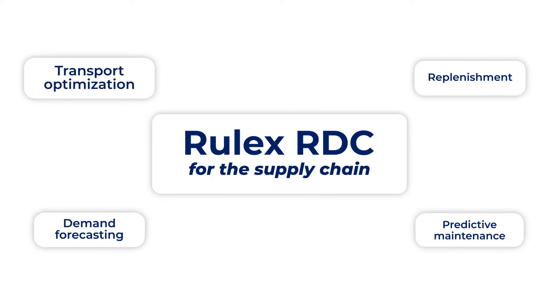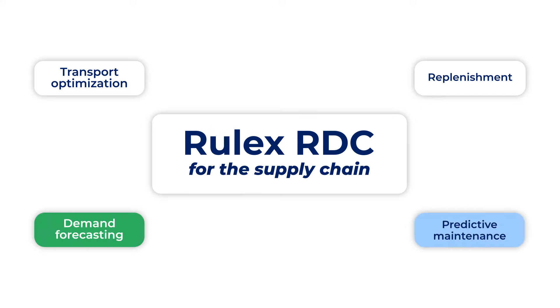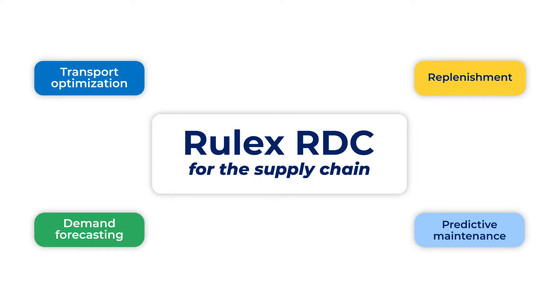RULEX RDC is at the center of the portfolio of RULEX's supply chain solutions, as the ground-level enabler to efficient predictive maintenance, demand forecasting, and the optimization of replenishment and transportation.